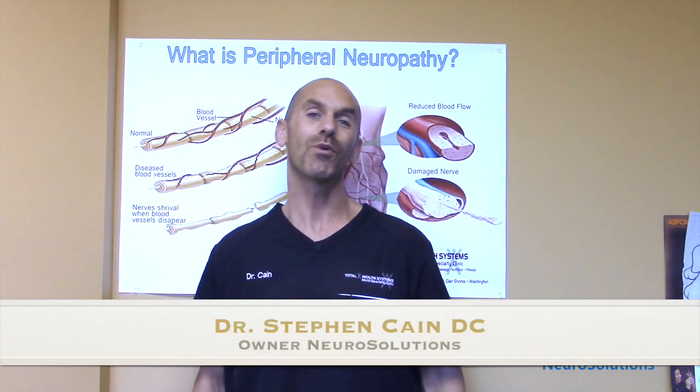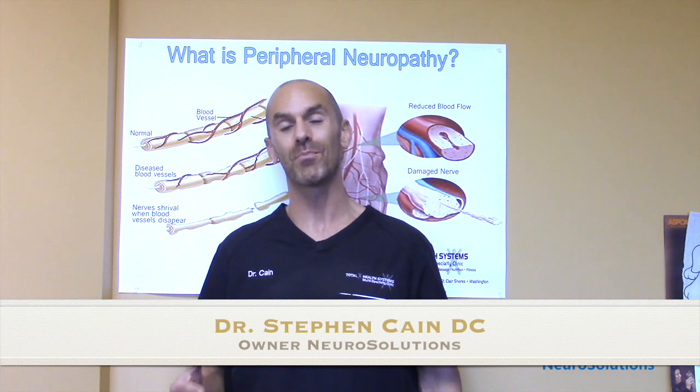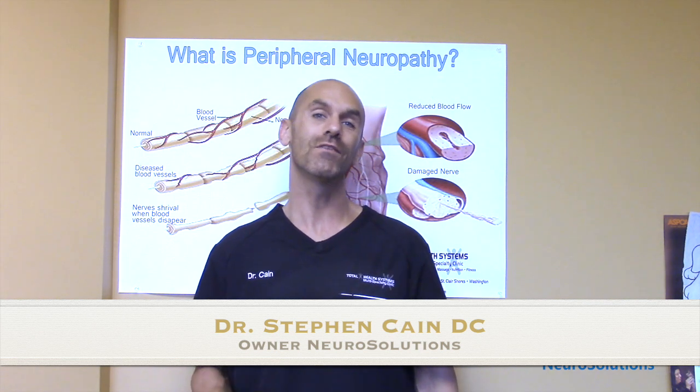Hello, everybody. I'm Dr. Stephen Cain. I help people with peripheral neuropathy get out of pain and back to doing the things that they love doing.